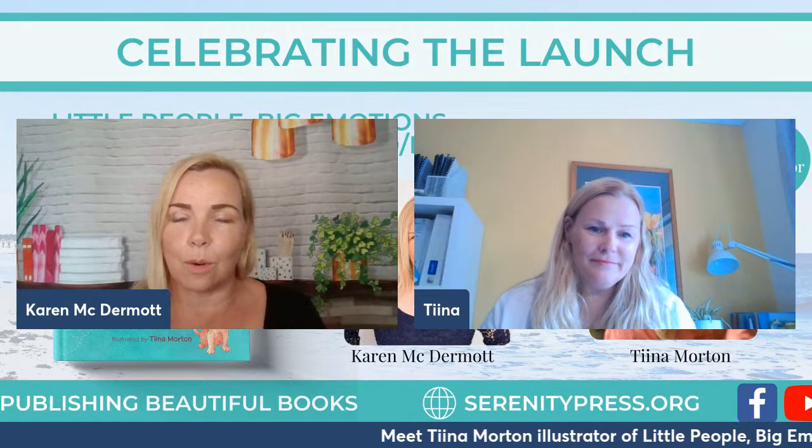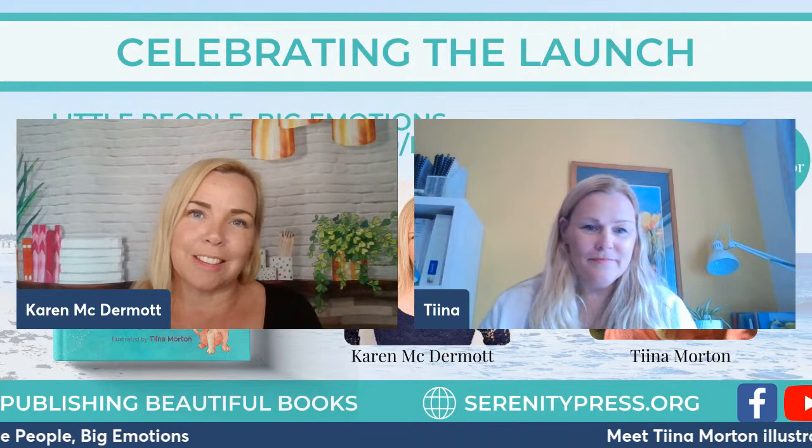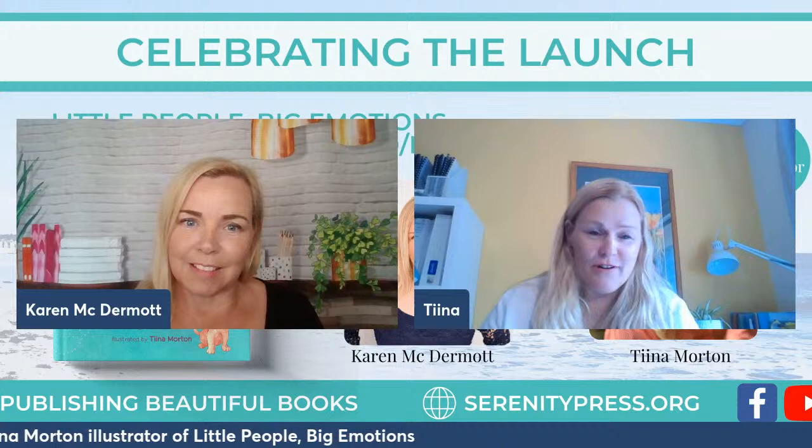So Tina, this is the second book you have worked on alongside us. You had the joy of working with the Duchess of York for the newest Budgie book, and then the amazing collaboration for Little People Big Emotions. What has the process been like for you? With this book, when I got the text I liked it straight away, but it was a bit challenging to think about how to bring it all alive into pictures.